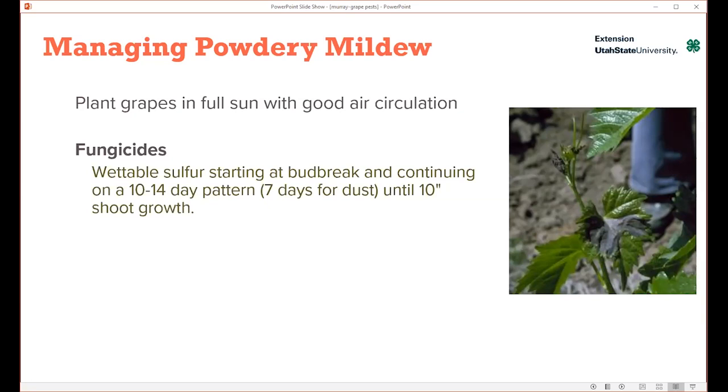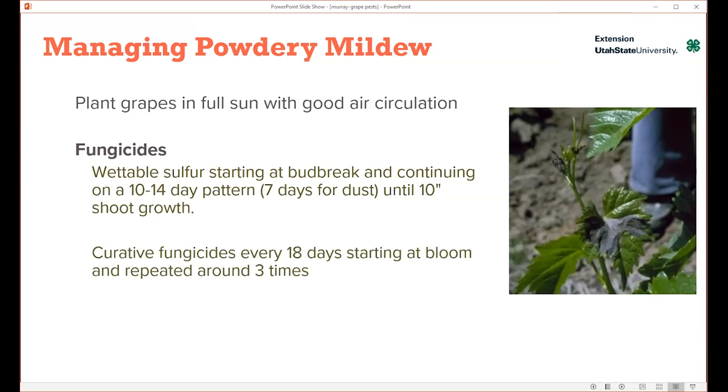One thing to be careful of with sulfur: don't apply it when temperatures may be 85 degrees and above for a long period of time, because you may get the phytotoxic effect on the foliage, as shown in the picture on the right. And then there are conventional fungicides. They can actually be applied after you see the powdery mildew happening, used about every 18 days, starting around bloom or a little bit afterward, and repeated two to three times. It's about monitoring your plants to know how often you need to use them.